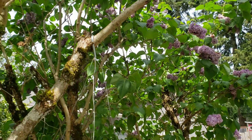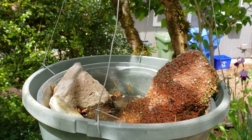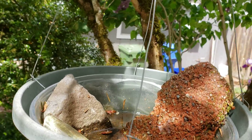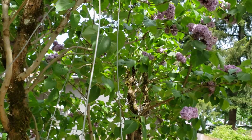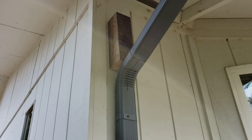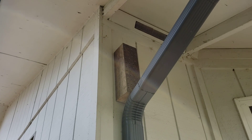I noticed that the bird waterer that's suspended here really has to get filled up and cleaned out. Right on top of the downspout is one of the mason bee nesting boxes.